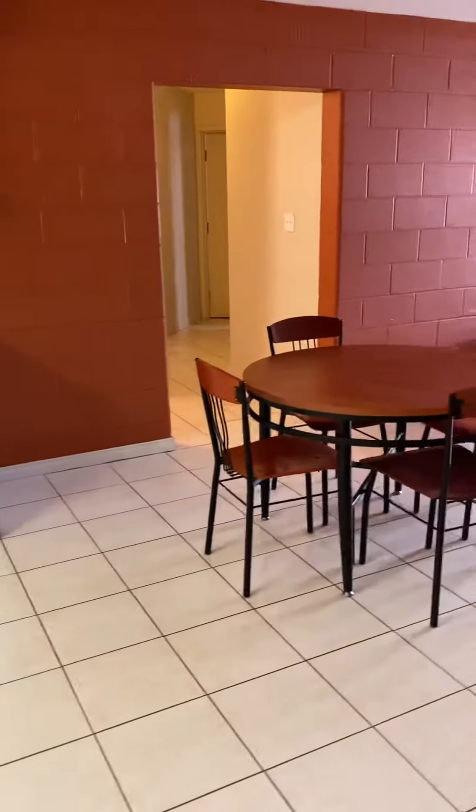Then you have a little dining area over here which also connects to the living room area.